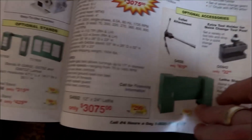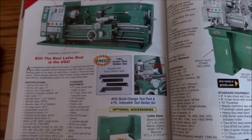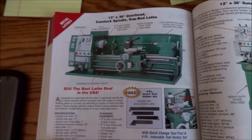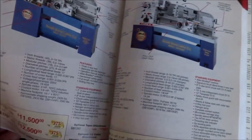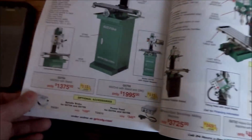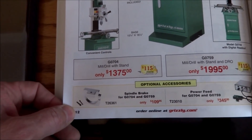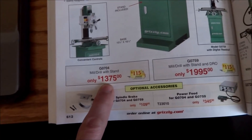A lot of people don't really need the extra length for CNC work, so that doesn't matter that much. Looking at the milling machines, it's $1,375 for the 704 — if I'm not mistaken, that price hasn't really changed that much, probably because it's a really popular machine.